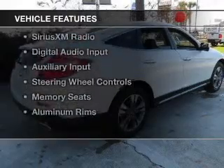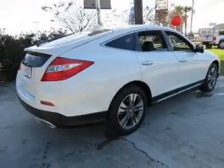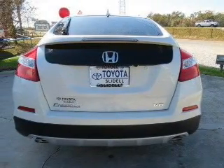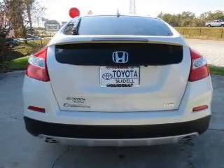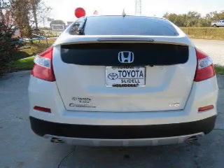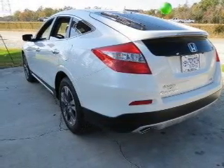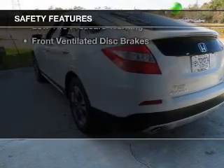The features include a power sunroof, leather seats, heated seats, Bluetooth connectivity, Sirius XM satellite radio, digital audio input, and auxiliary input, steering wheel controls, memory seats, and aluminum rims. Safety was made a priority with these features.